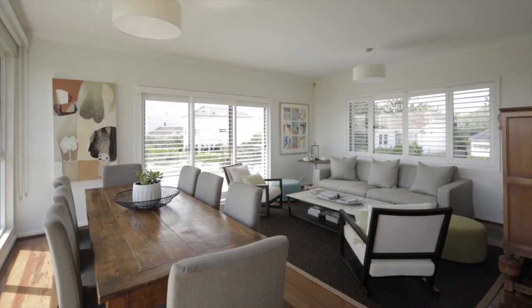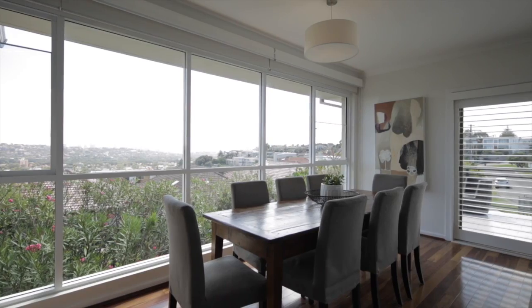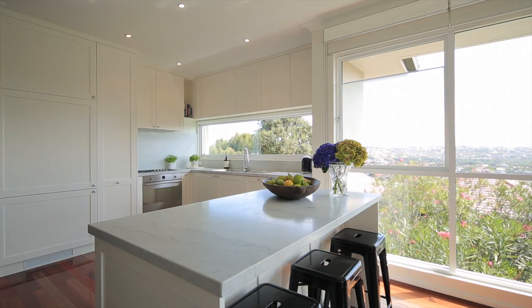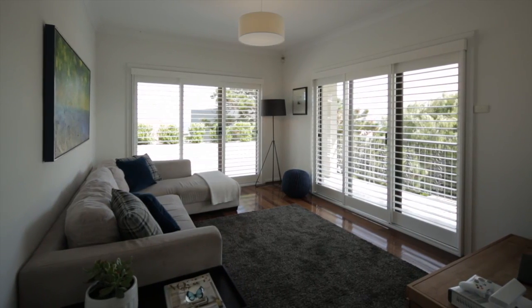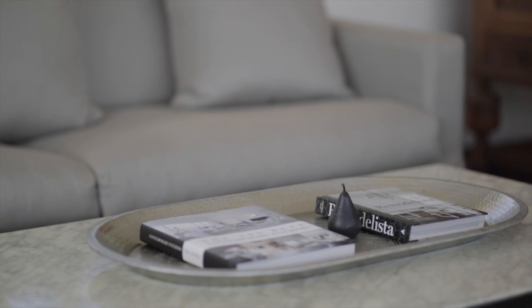Some of the many added features include open plan living and dining, capitalising on such views. A state-of-the-art kitchen with Calcutta benchtops, with modern fresh interiors, offering a blend of Parisian style, yet chic Hamptons.